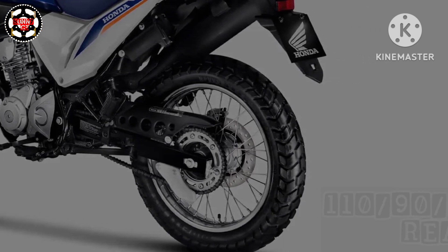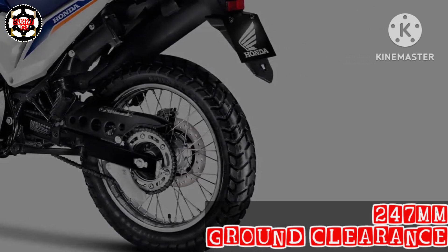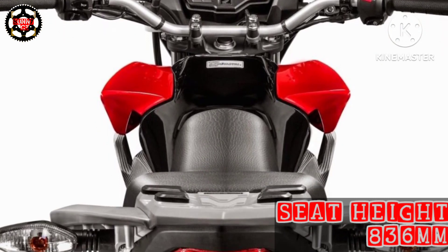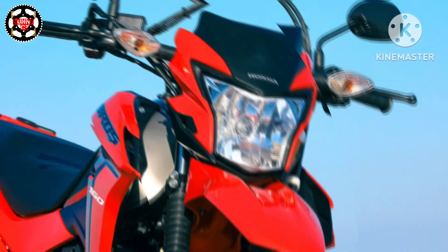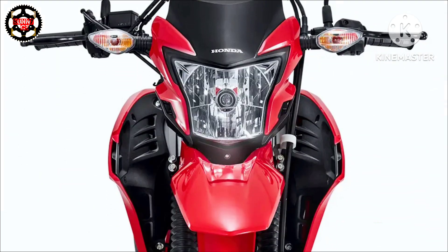The high 247mm ground clearance and 836mm seat height make it capable on any kind of terrain. It weighs around 122kg dry. The Honda NXR 160 Bross has a top speed of 125 km/h, while it returns around 40–45 km/l of mileage.